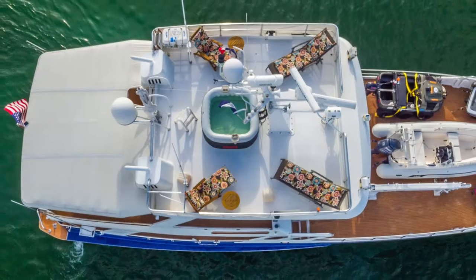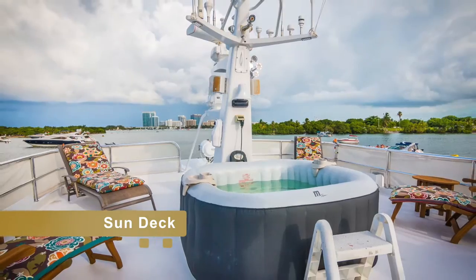Up on top, the fourth level sun deck with hot tubs, lounge chairs, and outside showers.